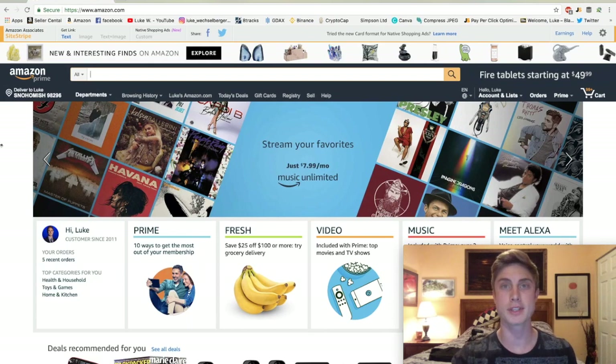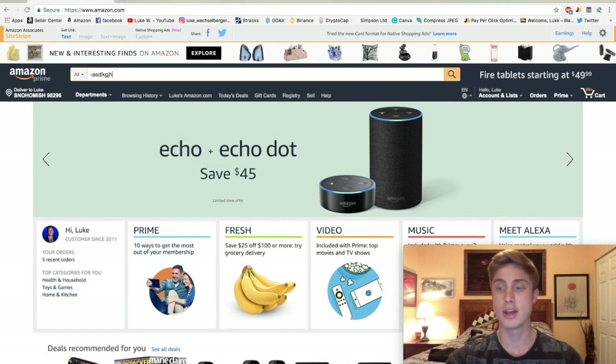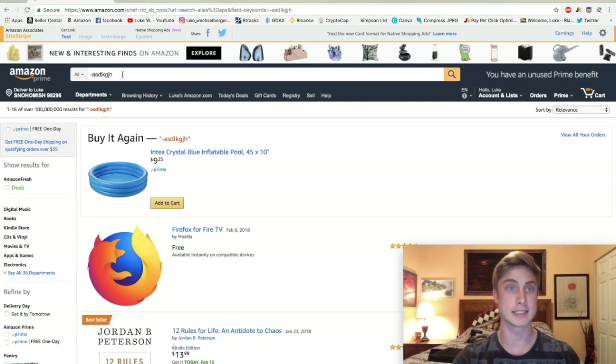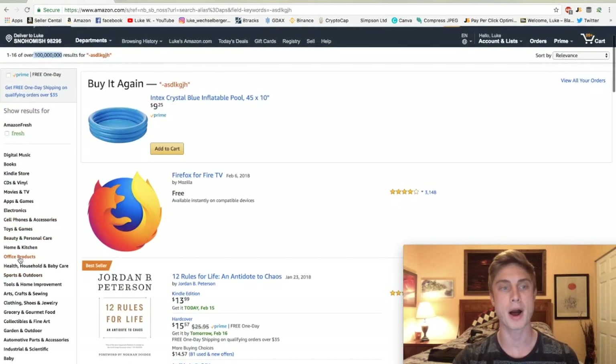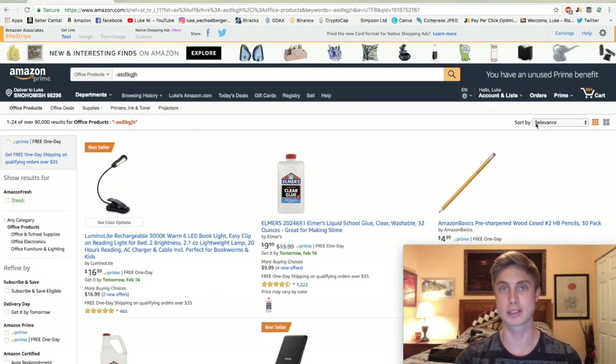We're on the Amazon homepage and the first thing we're going to want to do is do a negative keyword search. If you haven't seen this trick before, you basically just do a minus sign and then a bunch of random letters and press search. This tells Amazon to pull up everything in their catalog that is not this bunch of crazy letters. So you can see we have a hundred million results. Now let's go ahead and niche that down — we're going to pop into office products and sort by price, high to low.